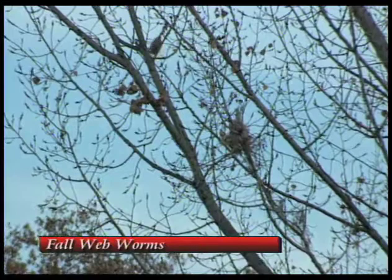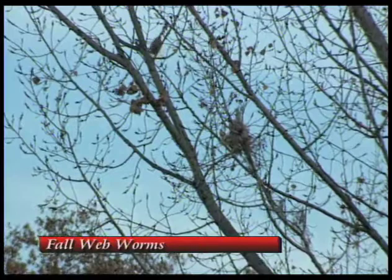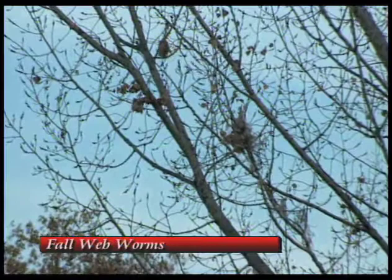At this point, no. The worms have already turned into pupae — they're cocoons. They'll come out in the summer as moths to lay their eggs again. This is an indication you might have to treat next year, but you may not. They're not doing that much damage, but they do leave these things that look like bird nests in the trees through the winter. Not a big problem.